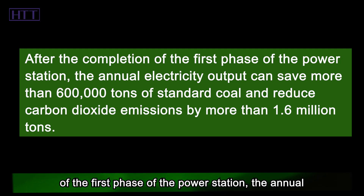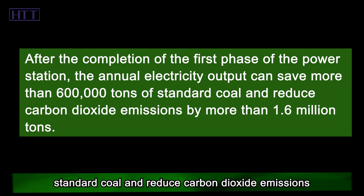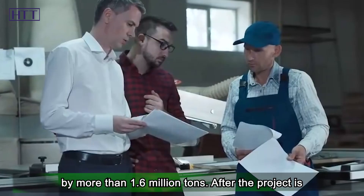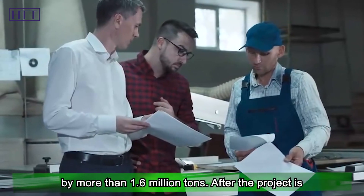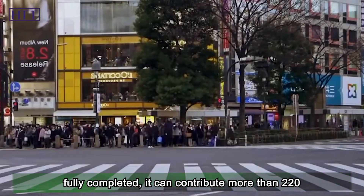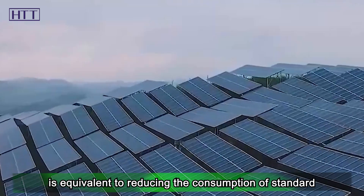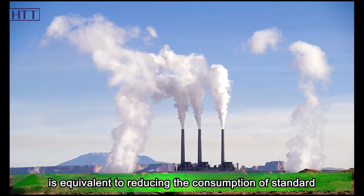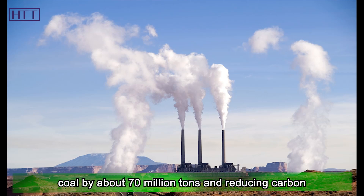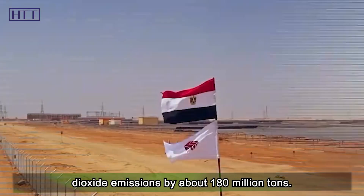After the completion of the first phase of the power station, the annual electricity output can save more than 600,000 tons of standard coal and reduce carbon dioxide emissions by more than 1.6 million tons. After the project is fully completed, it can contribute more than 220 billion kilowatt-hours of clean electricity every year, equivalent to reducing the consumption of standard coal by about 70 million tons and reducing carbon dioxide emissions by about 180 million tons.